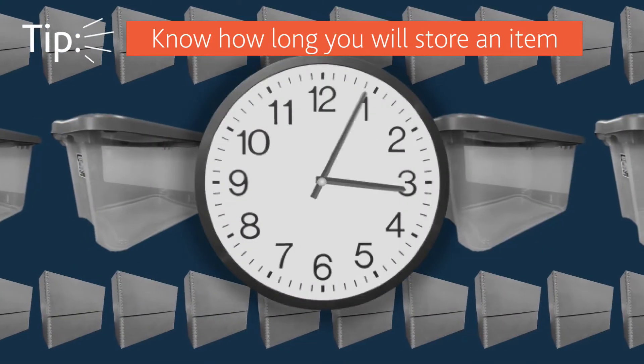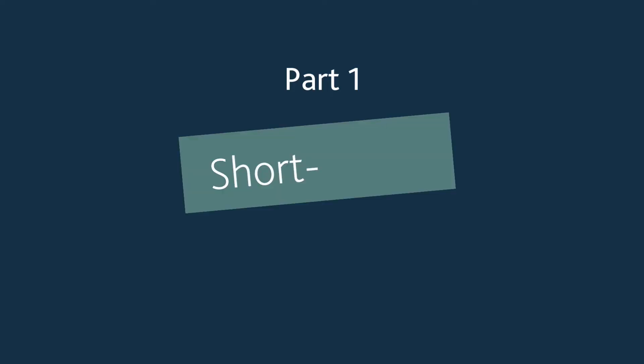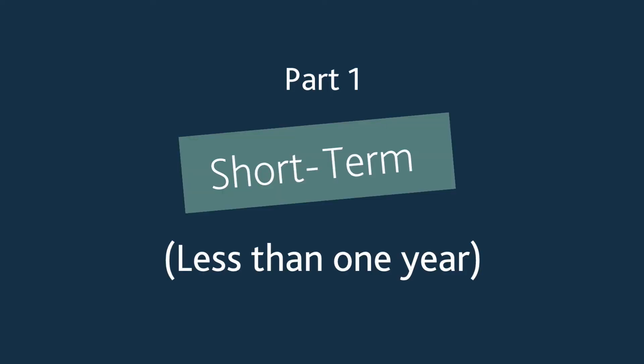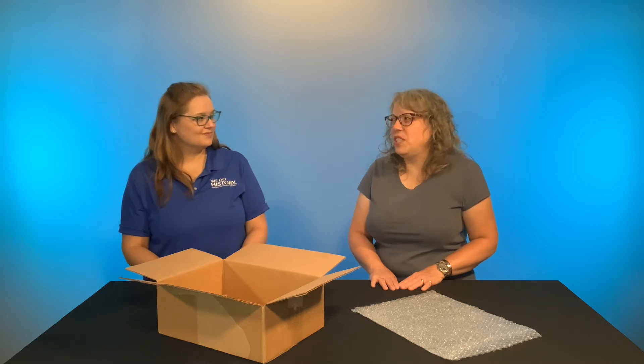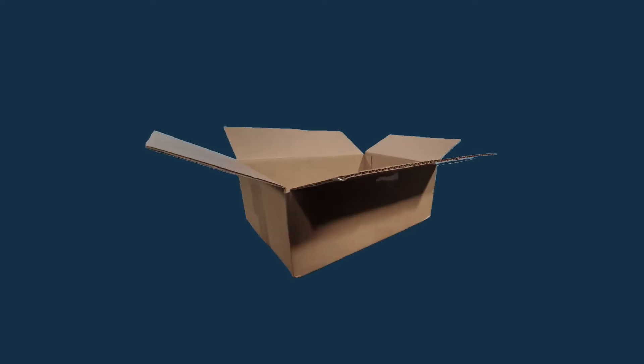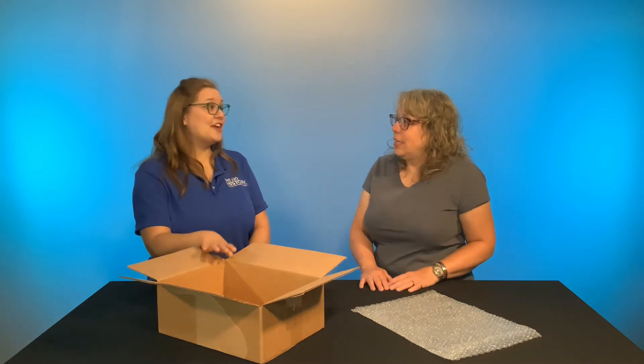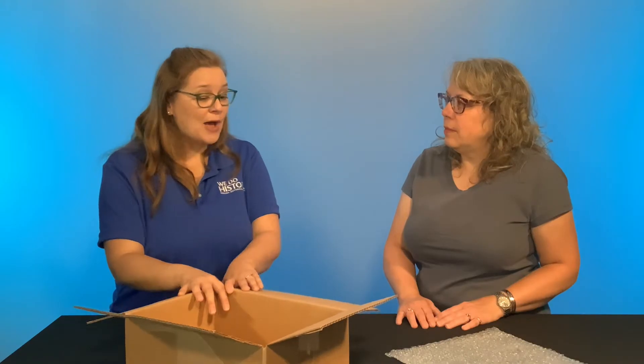When you're choosing storage solutions, it's really important to know the time you're going to be storing something, because that can make a big difference in what you choose. Do I have to use expensive storage materials for the short term? Not necessarily. If you're storing things for one year or less, you can get away with some much more affordable supplies. You can use cardboard boxes if they're clean and sturdy — cardboard boxes can be great for very short-term use, for moving things, if you just quickly need to box some things up and move them around the museum.